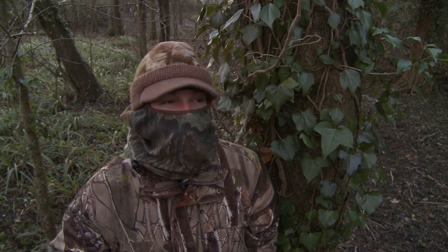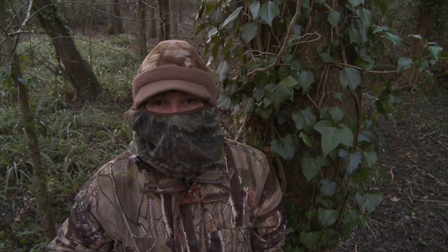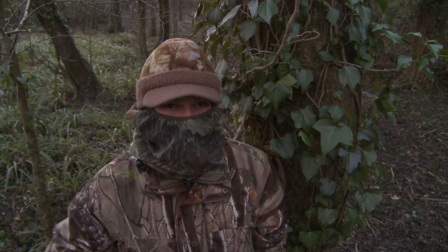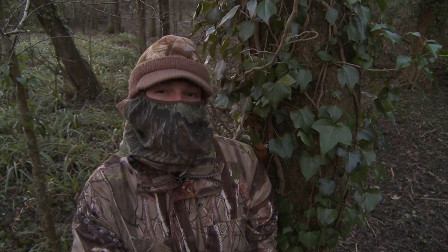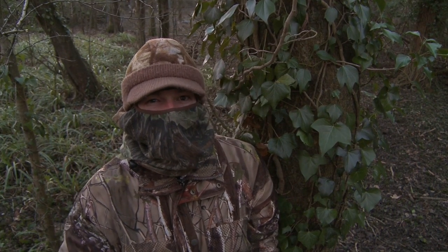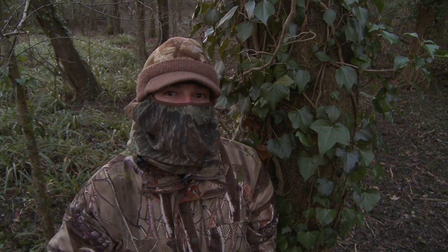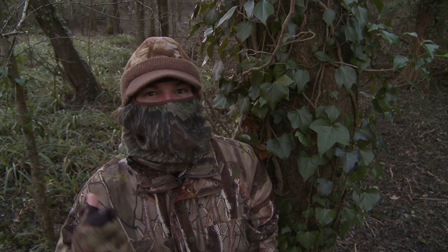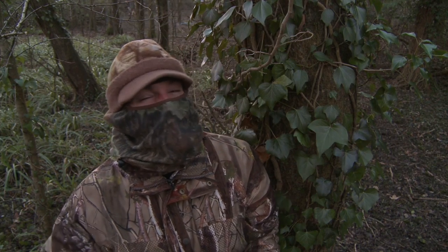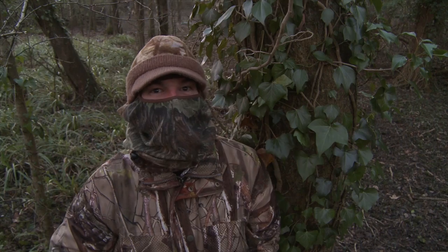I'm really pleased with how it's gone. I've managed to account for a few squirrels. I've also earmarked what looks like a productive spot to set up a peanut feeder later on, and I've also found what looks like a good area to target those crows when I come back for a go at them. I'm a little bit disappointed that there aren't a load of rats around the release pen here, but then again, the gamekeeper's going to be really happy about that — so you can't have it all.